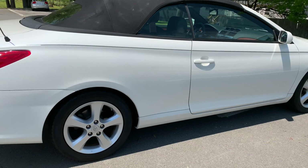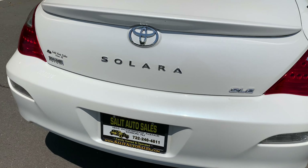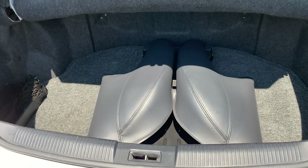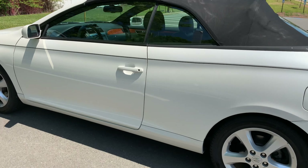Besides the leather interior, you have heated seats, anti-lock brakes, side airbags, keyless entry. You also have the boot that comes with the car, a JBL CD changer, alloy wheels — gorgeous car.